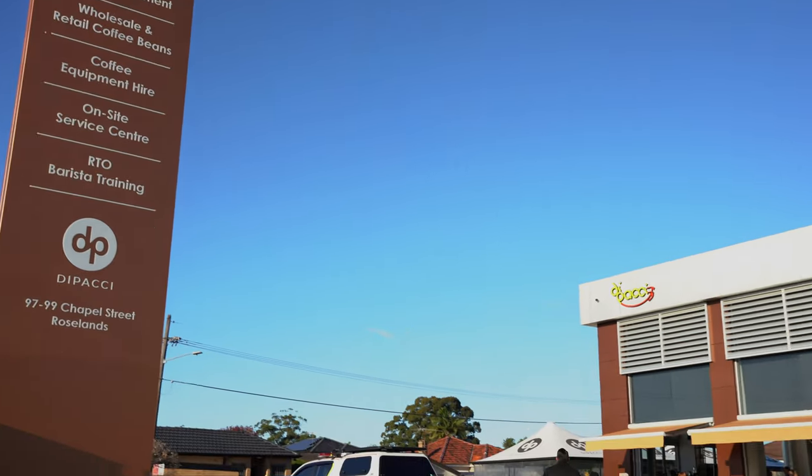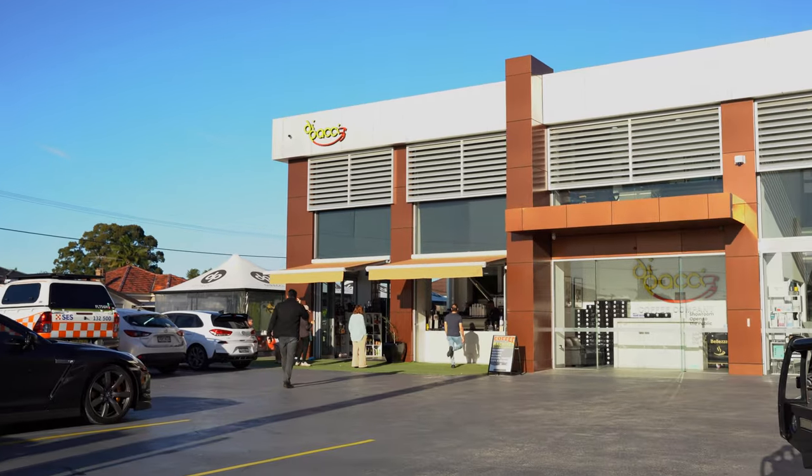Hello coffee lovers. Check out this showroom — it is the biggest showroom of coffee accessories and coffee equipment in the world. Come inside and let's see what I see every day.